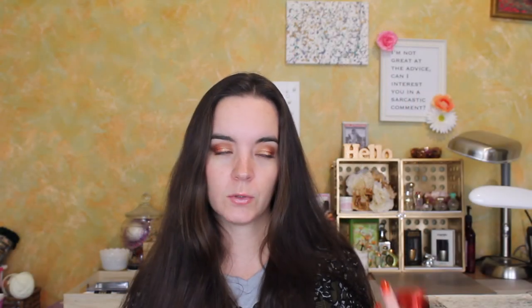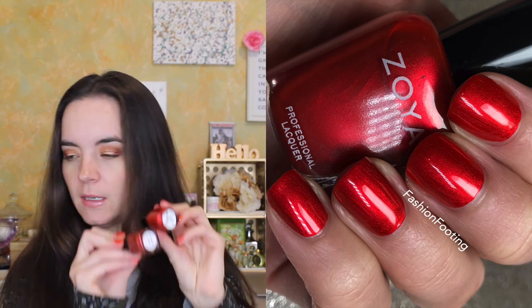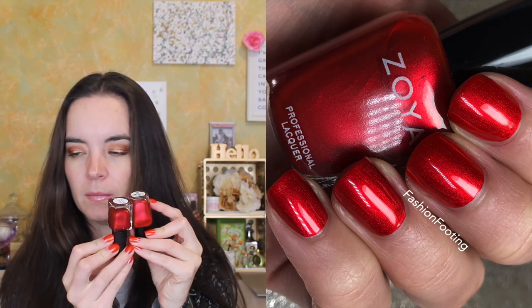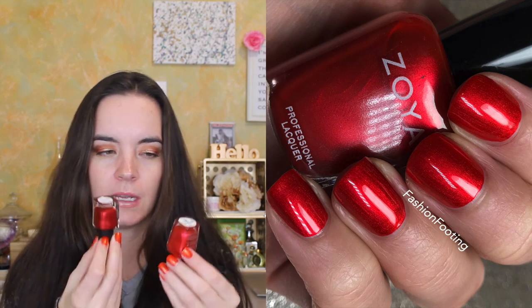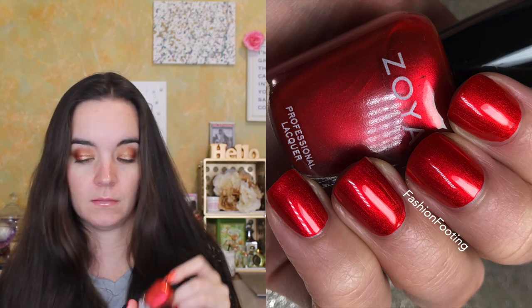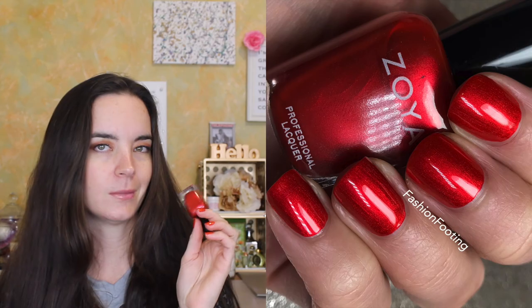Lastly, we have one from Zoise called Ember. This is similar to The King of Hell except it's a brighter red — a slightly more pinky red — but the same type of metallic, really glowy, vivid polish. It covers beautifully in two coats. I love this polish.